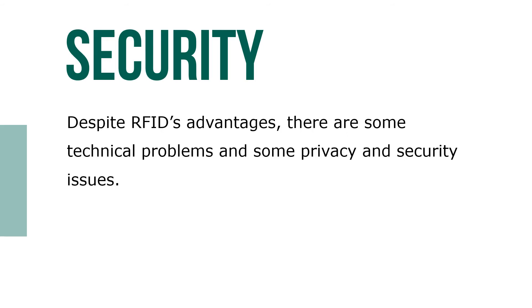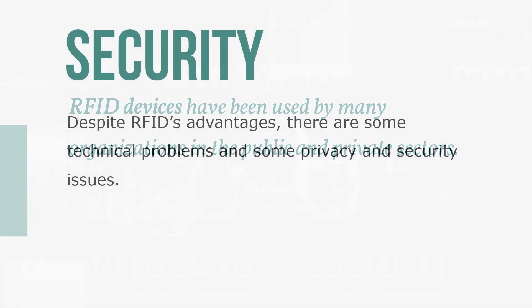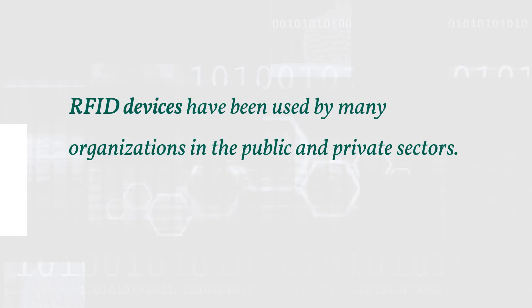Despite RFID's advantages, there are some technical problems and some privacy and security issues. RFID devices have been used by many organizations in the public and private sectors to offer access to facilities, systems, and efficient and effective business operations.